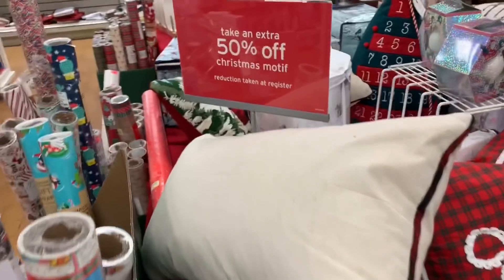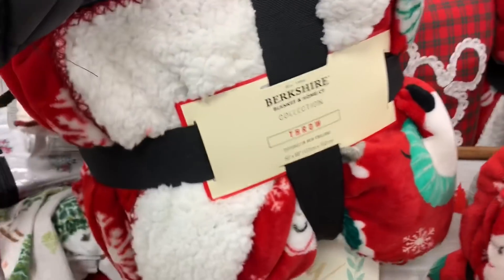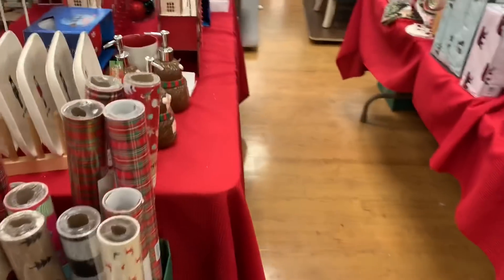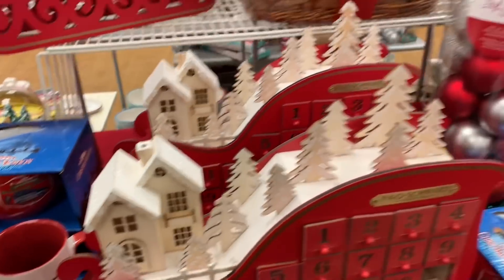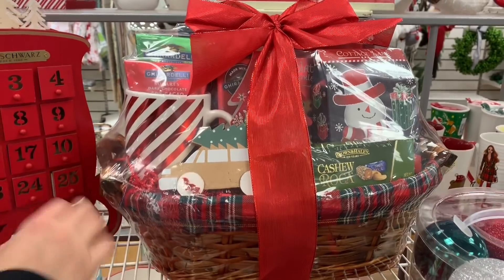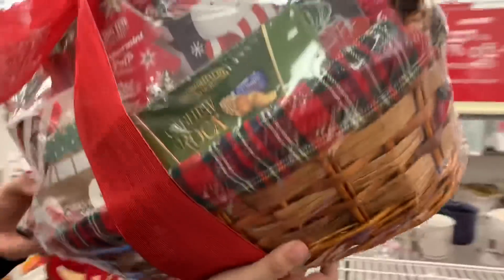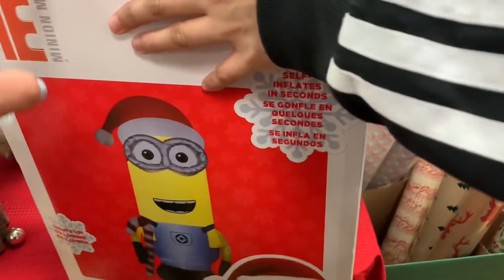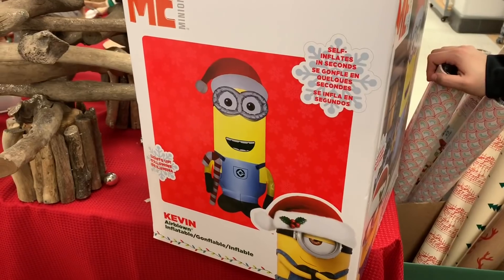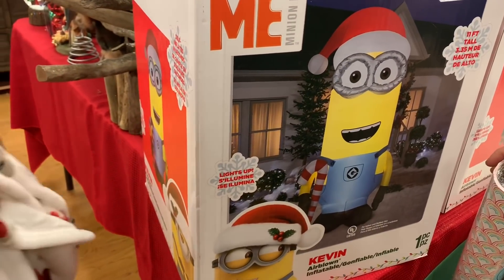I'm over here in the Christmas section, Miss Hermosas. Like I told you on the last video, they have 50% off on all the Christmas stuff — like this cute blanket for $16.99, which is 50% off. How much is this one? It's $20 — that's not bad. This one is $70... so it's going to be $35. It's 11 feet — that's cute, we'll keep it for next year!